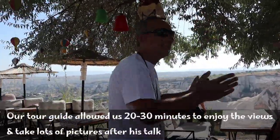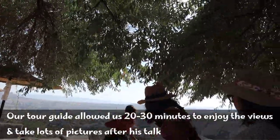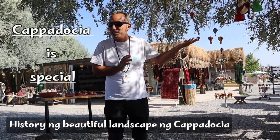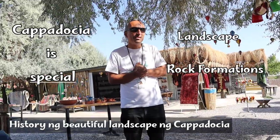You can sit for a while. Let me explain some things. I will give you free time — you can go around and make your photos. Cappadocia is firstly special because of the landscape and these different kinds of rock formations.